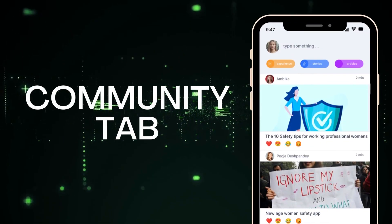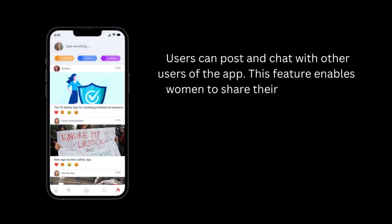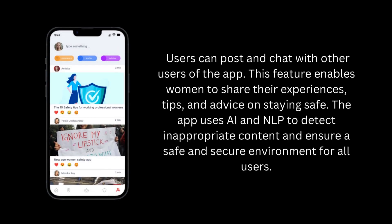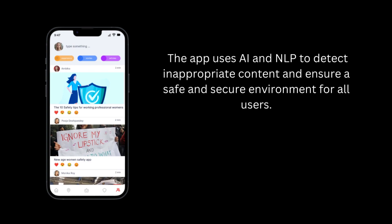Lastly, the community feature allows users to post and chat with other users of the app. This feature enables women to share their experiences, tips, and advice on staying safe. The app uses AI and NLP to detect inappropriate content and ensure a safe and secure environment for all users.